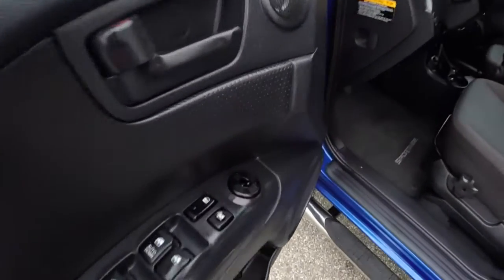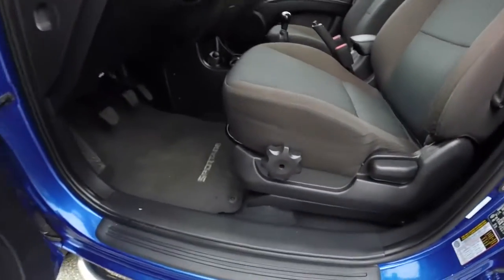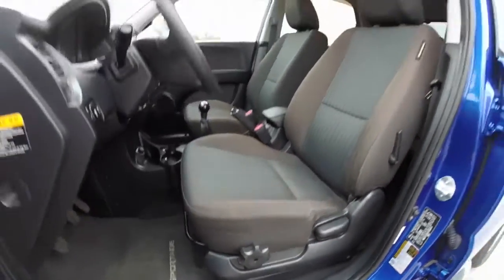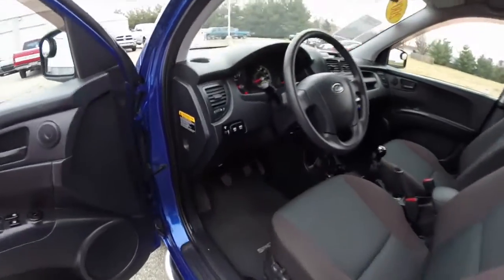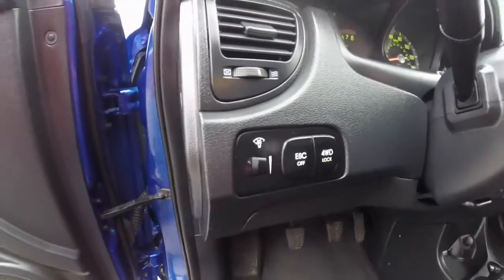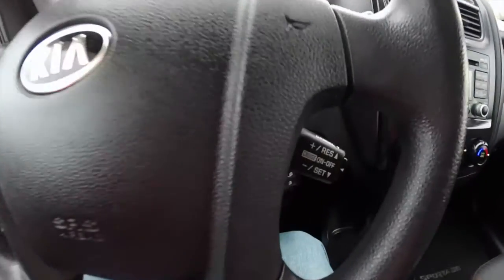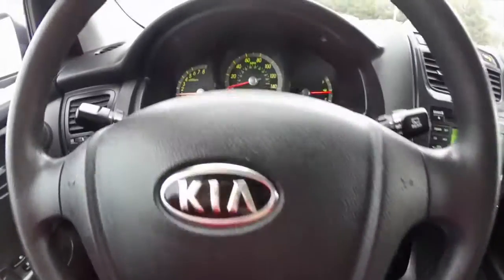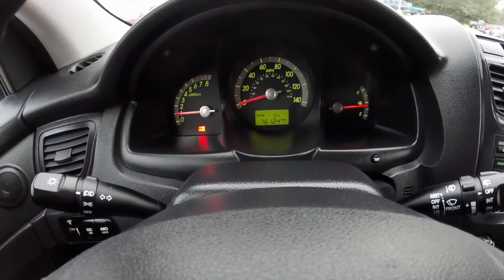Let's take a look at the interior. Inside we have power mirrors, power windows, and power door locks. Manual seat adjust with driver's lumbar adjustment. On the dash, four-wheel drive lock and ESC off. Cruise control is mounted on the steering wheel. This vehicle currently has 76,124 miles on it.